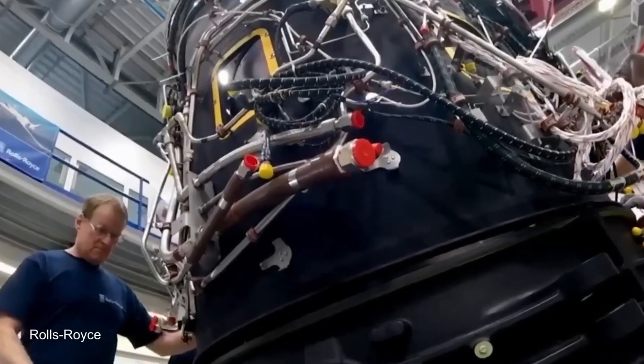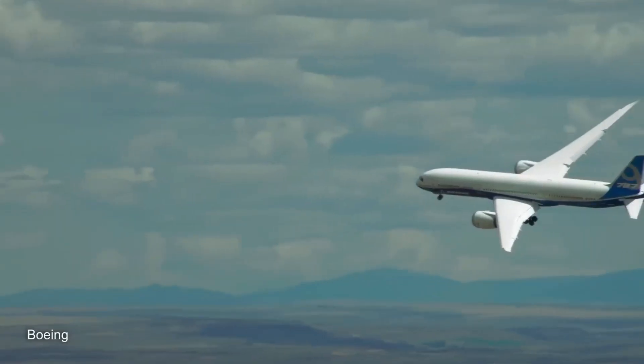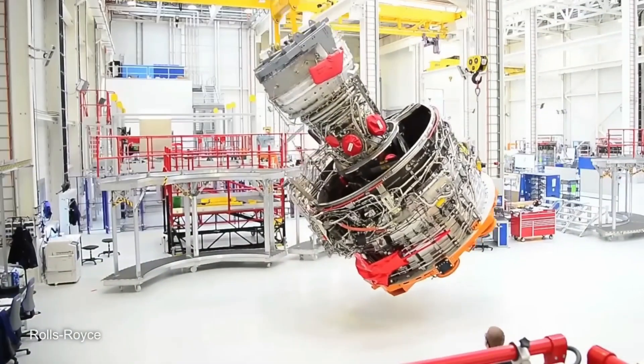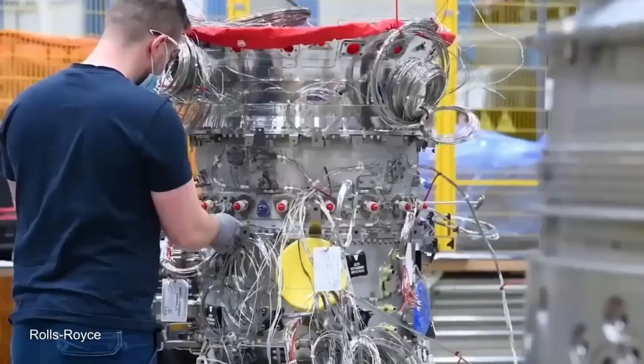A lot of accuracy is needed when designing and making airplane engines. Still, after the engines are built, they are put through a very long testing process. In this section, we'll look at the steps that are taken to test aircraft engines before they are certified.